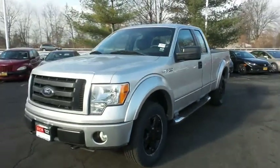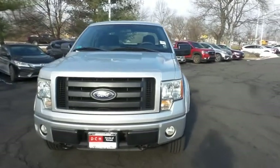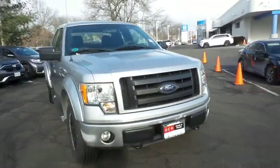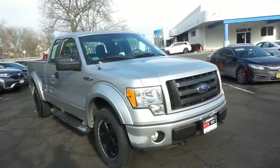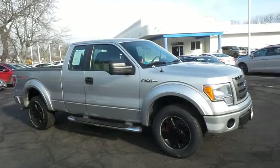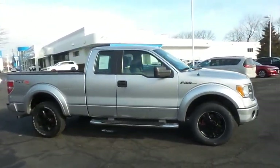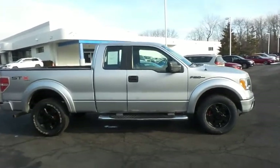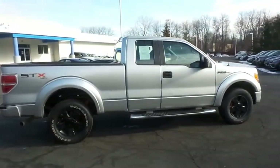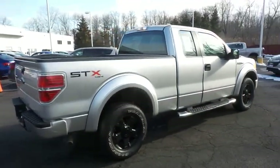Here we're taking a look at a 2010 DCH Economy pre-owned Ford F-150 STX four-wheel drive, finished in ingot silver metallic paint with medium stone gray cloth seats, powered by a 4.6 liter V8 engine and a six-speed automatic transmission. It's equipped with 18-inch alloy wheels, fog lights, and running boards. Safety features include ABS brakes, four-wheel disc brakes, brake assist, and traction control.